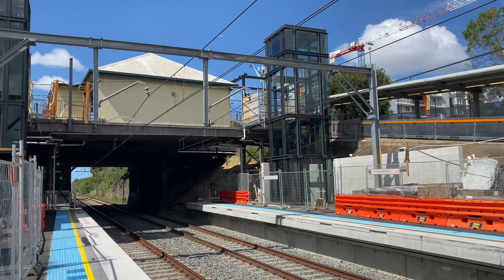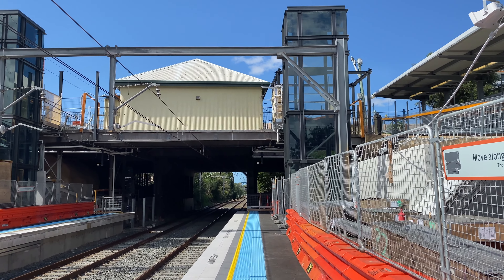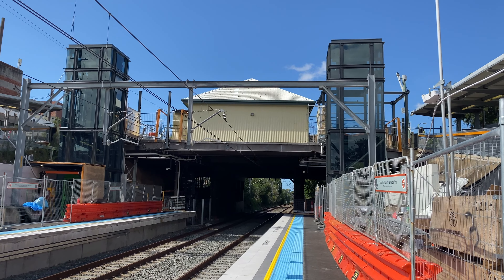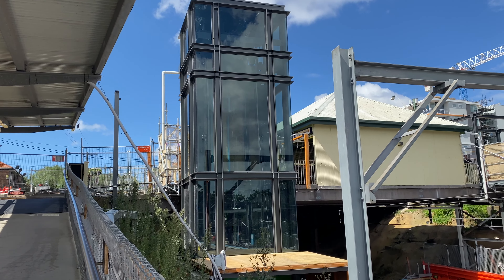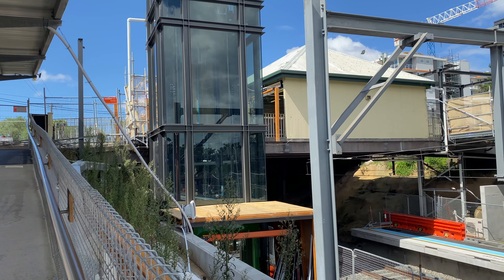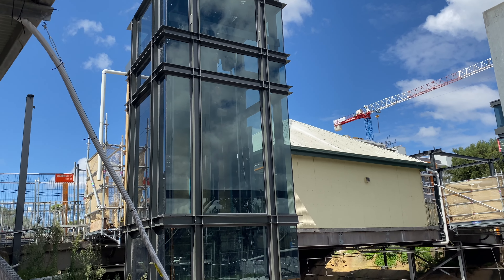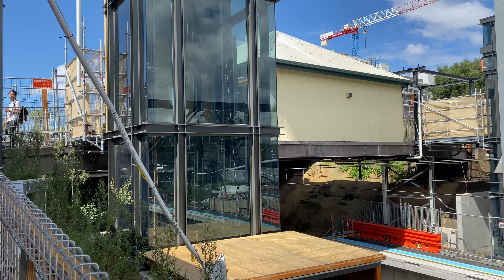At Wylie Park, the lift shafts for both platforms have now been installed. The one on the right is for the Bankstown platform, that's Platform 2, and the one on the left is for the city-bound platform, which is Platform 1. Here is a closer view of the Platform 1 lift shaft and the construction of the lift entrance at platform level. The design is similar to the lift shafts currently being installed at Redfern Station.